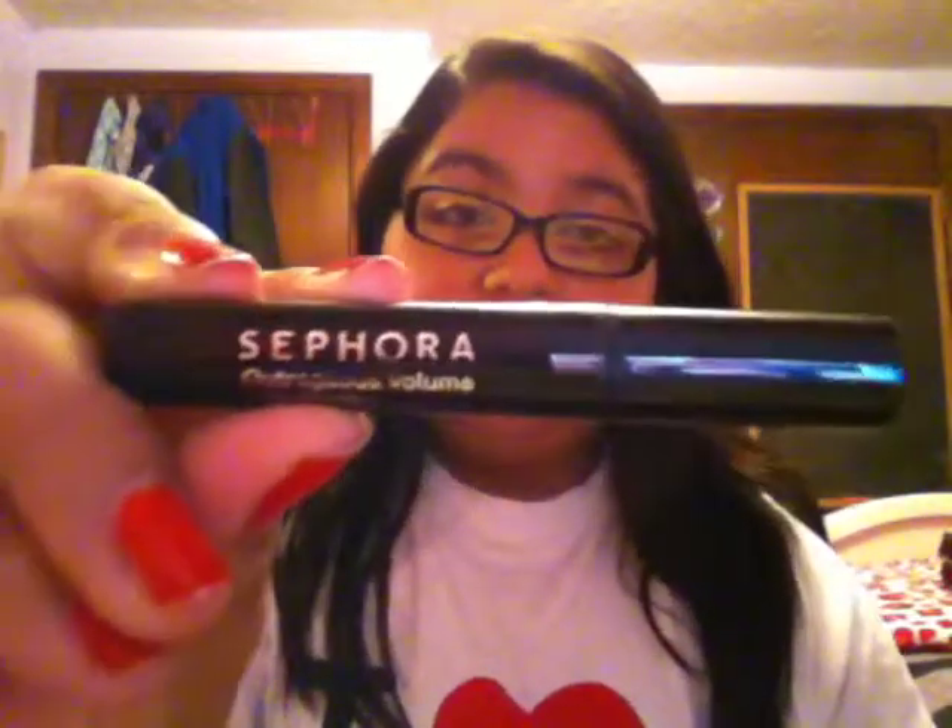Then I have a mini size Benefit Stay Don't Stray Primer, which I would sometimes just use as concealer. Then I have a mascara — this is a sample size of the Sephora Outrageous Volume Dramatic Volume Mascara. I actually really, really like this mascara and I'm considering buying the full size.